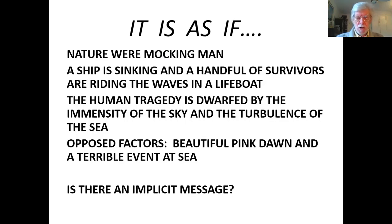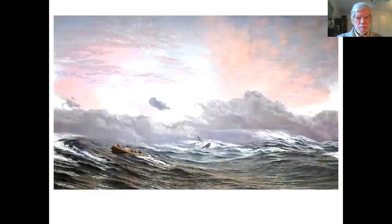Is there an implicit message by the artist? We will talk a little bit more about this later on, but I'd like you to consider that there may well have been an implicit message. Here is the painting again for you to study. I think it's quite different, really, from any seascape that I've seen. You don't very often come across a painting where you see a sinking ship and a lifeboat pulling away from it.